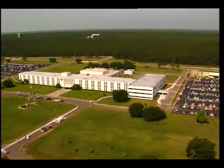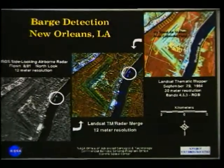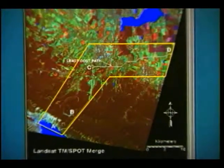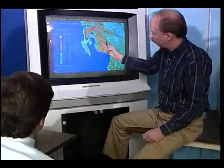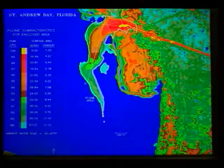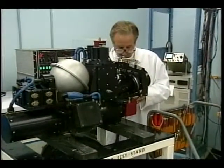Stennis Space Center is NASA's lead center for commercial remote sensing activities through such programs as the Visiting Investigator Program, Earth Observations Commercial Applications Program, Space Act Agreements, and the Commercial Remote Sensing Technology Initiative. These programs use a customer-focused approach to understand industry's need for remote sensing data, related geographic information, and advanced technologies to capture new information markets.